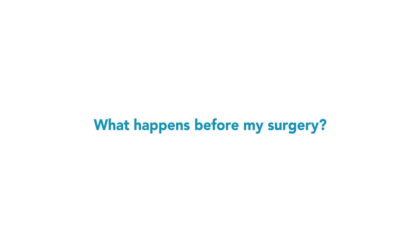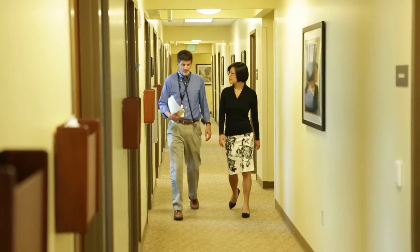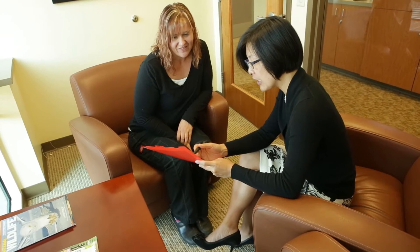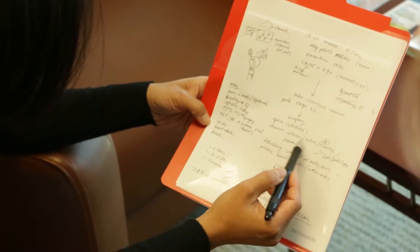On the day of the consultation, they will also meet with my staff to discuss pre-surgical preparations, and they will have a pre-surgery anesthesia visit at the anesthesia clinic to discuss how anesthesia will be performed.